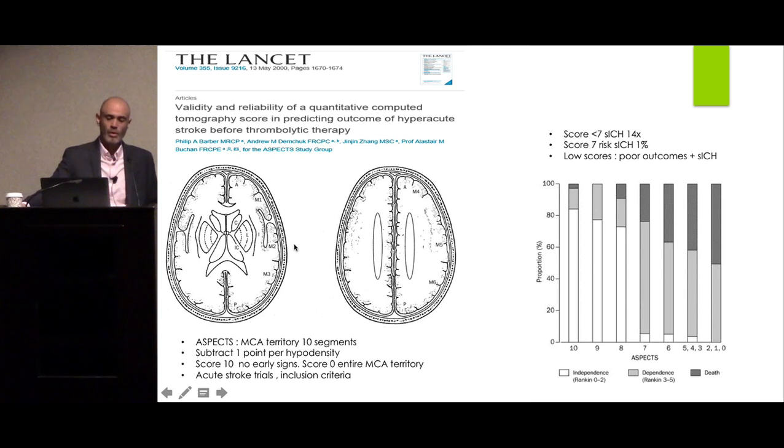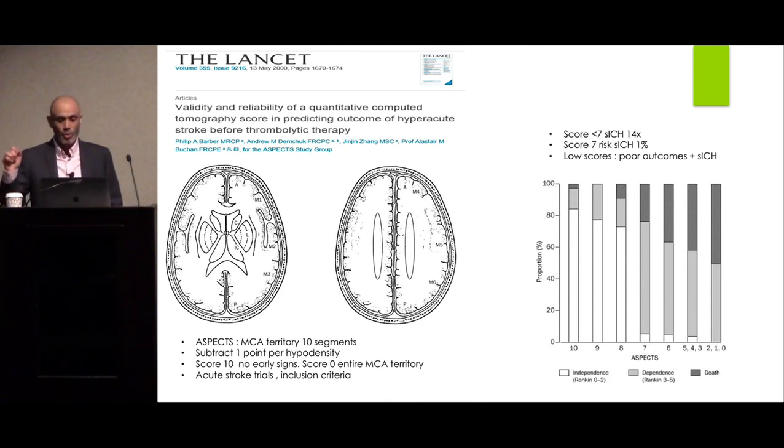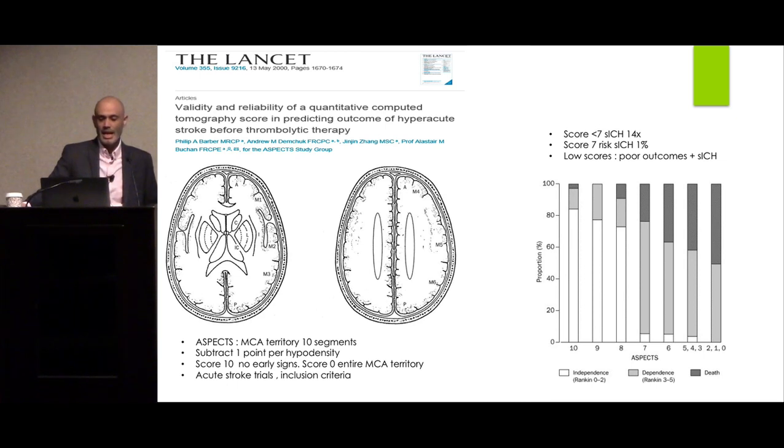We also calculate what we call the ASPECTS score. This score was developed in Canada — they divided the MCA territory into 10 segments and subtract a point for every area of hypodensity. A score of 10 means no early infarct signs; a score of zero means the whole territory is infarcted. This is an inclusion criterion in many new ischemic stroke trials. When giving IV tPA, if the ASPECTS score is less than 7, the likelihood of symptomatic ICH is 14 times higher than if the score is more than 7.